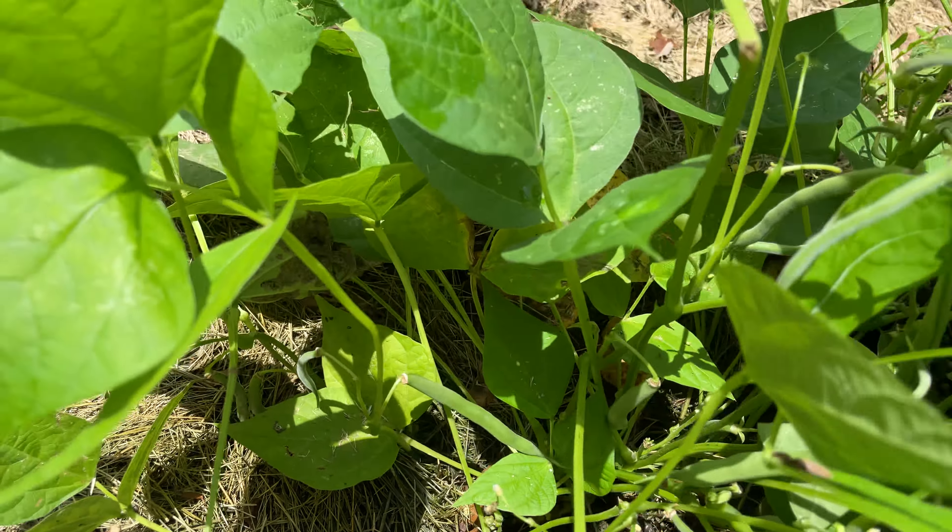There you go. Another tomato here — I need to put some cages to support them. Some garlic here, and another big tomato, and some iris.